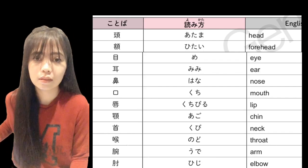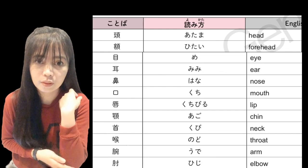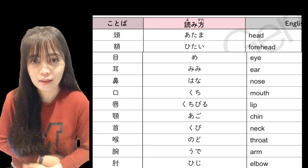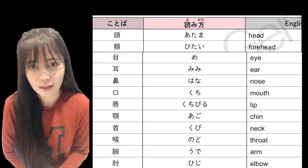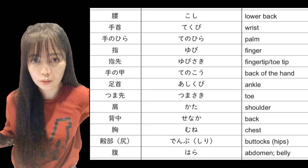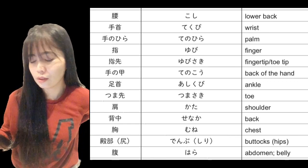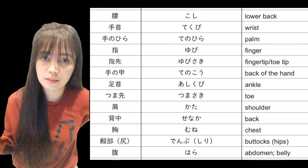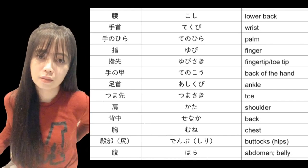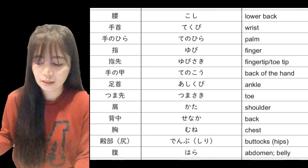Hiji — hiji — elbow, or 'siko.' Koshi — koshi — lower back, or 'ibang bahagi ng likod.'